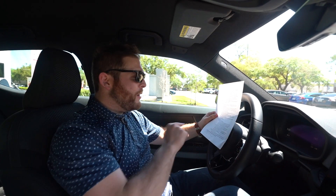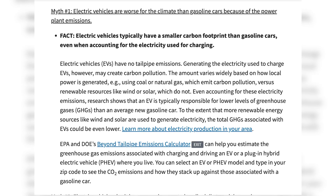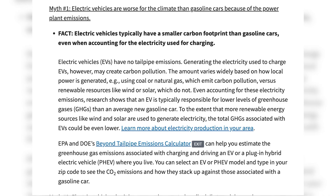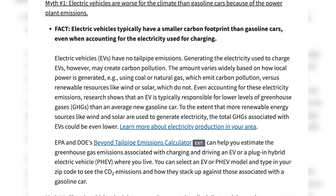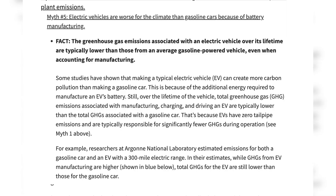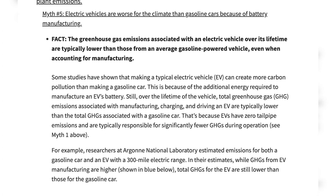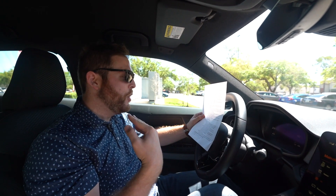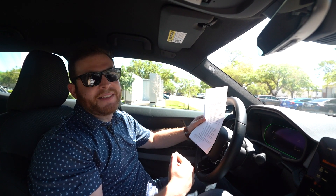Next myth: EVs aren't better for the environment because home electricity comes from coal. That's false. According to the EPA, even factoring in electricity sources, an EV reduces your overall CO2 emissions compared to an internal combustion engine car. Some also argue that mining nickel for batteries and EV production means a gas car is still better over its lifetime — the EPA says that's also false, because it assumes you won't buy a new gas car, and over the course of ownership, the lack of tailpipe emissions from an EV offsets the production impact.